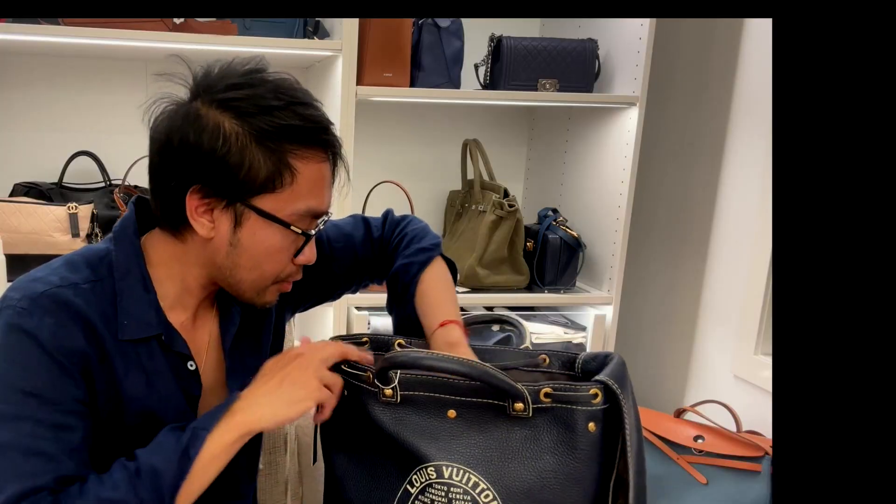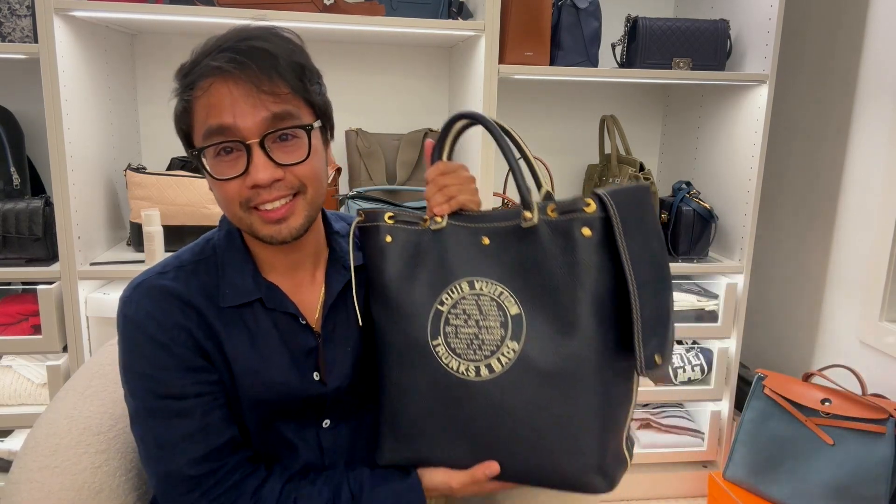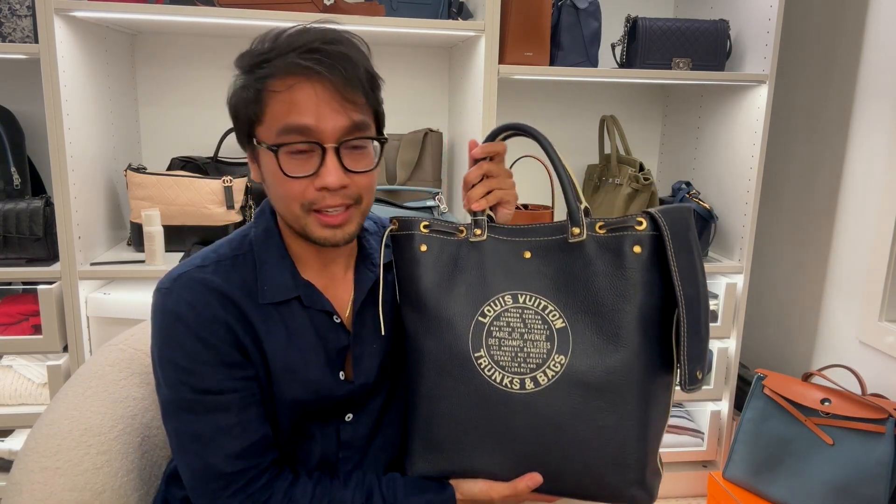I hate to admit it, but I'm so afraid to get hungry. Hey guys, welcome back to my YouTube channel. This is Kenny. In today's video, it's a classic 'what's in my bag,' featuring my newest addition to the collection.